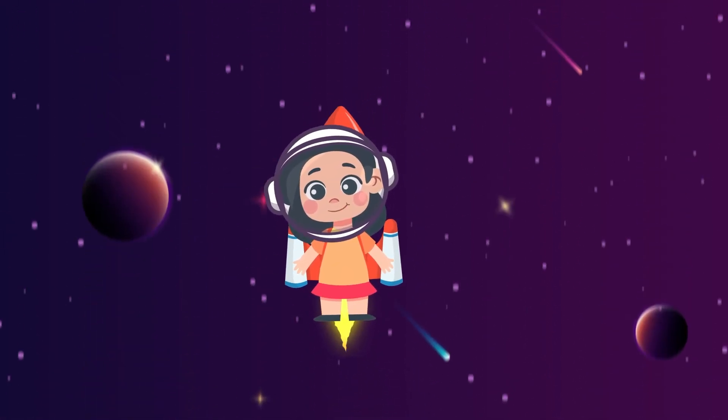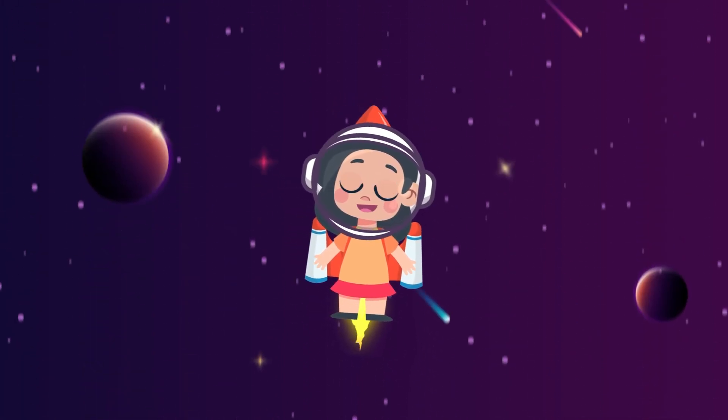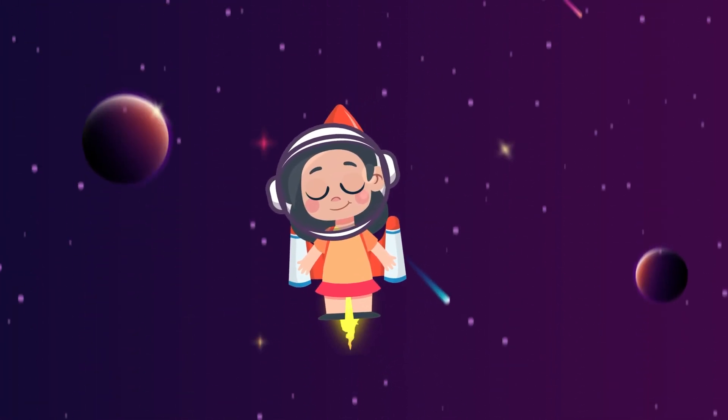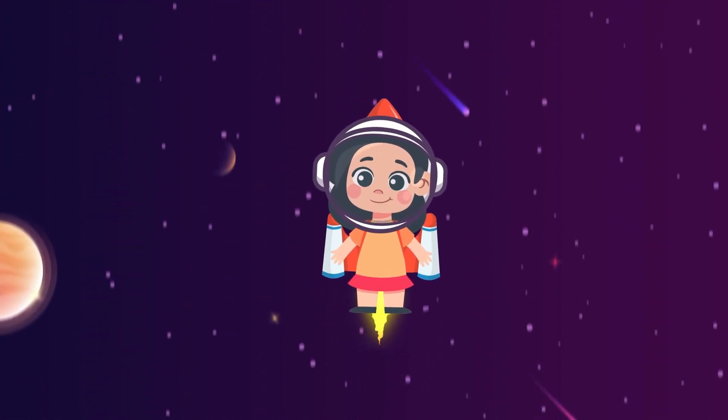Hey there, young space adventurers! Are you ready for an awesome trip through space? Today we're going on a super cool journey to visit all the planets in our solar system. Buckle up and get ready for a cosmic adventure like no other.